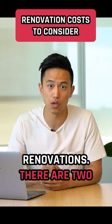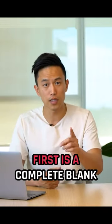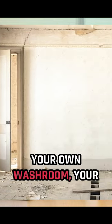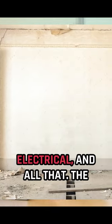The third variable is renovations. There are two types of renovations. The first is a complete blank slate — there's nothing in there. That means you build your own washroom, your own lighting, your own electrical, and all that.